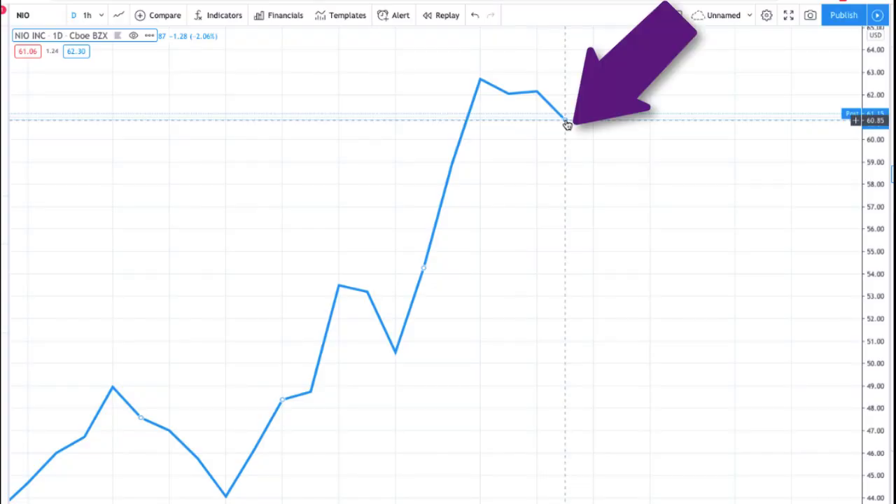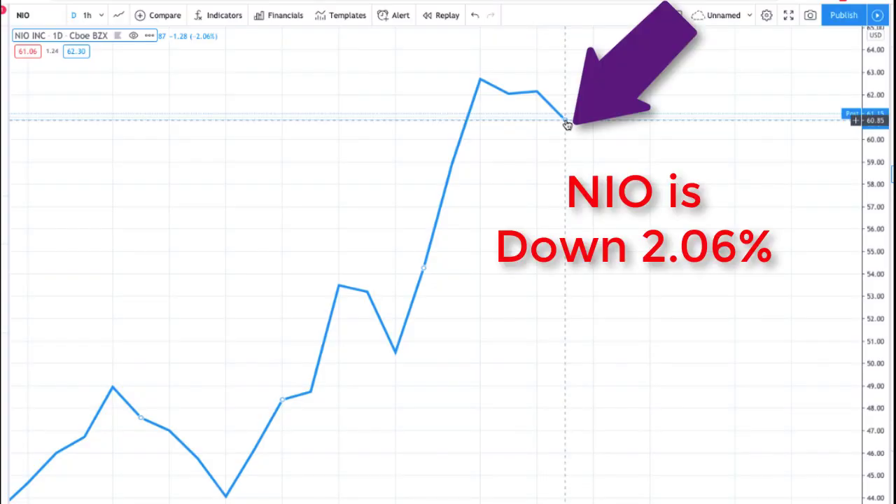With my recent profits and a dip in NIO's price today, I decided to sell another cash-secured put.